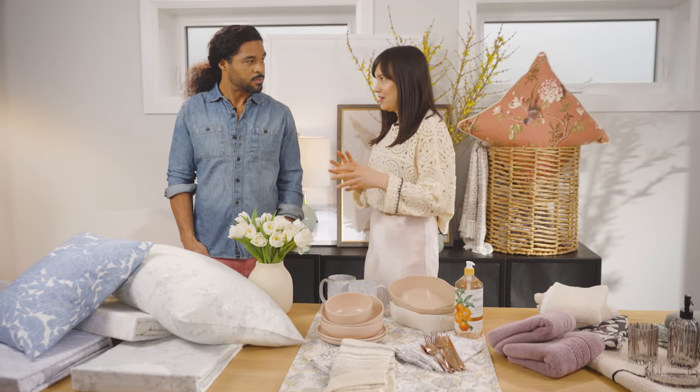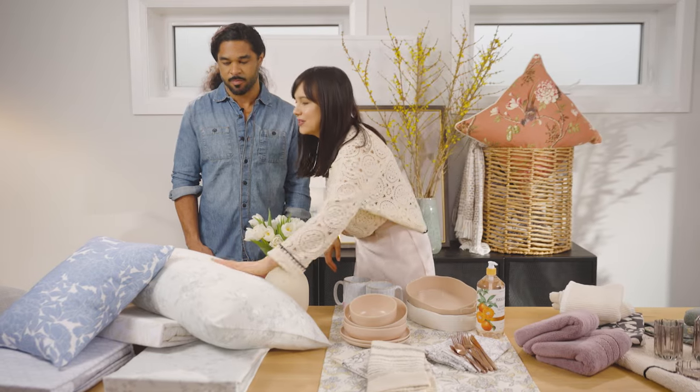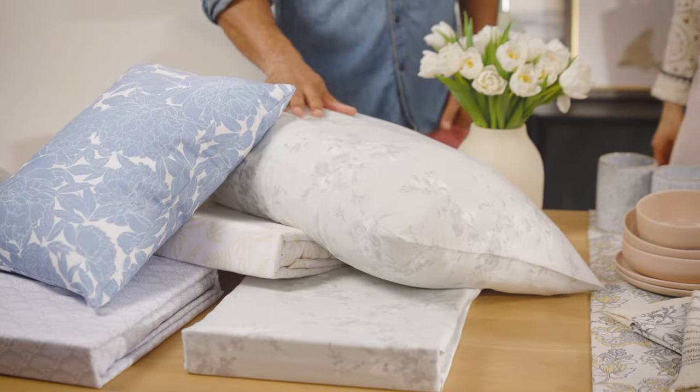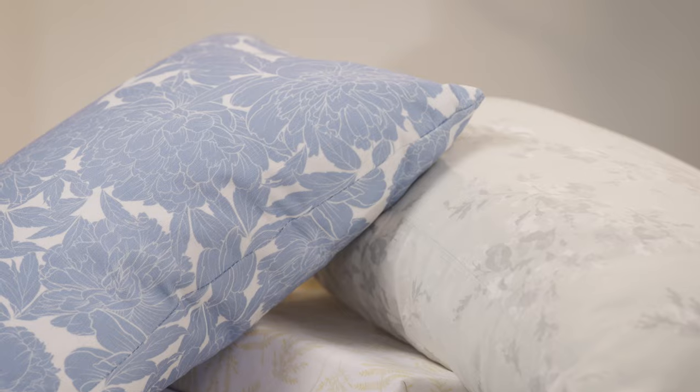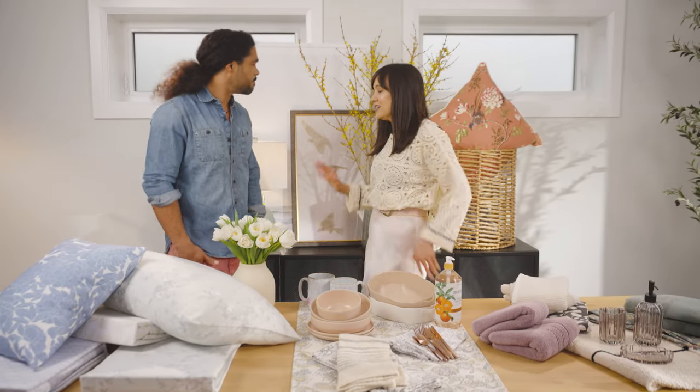When you change up your duvet, you change up your sheets — it's like you can change the entire look of your bed. Feel these sheets: soft, high thread count, beautiful quality. I think the small changes really can make a world of difference — absolutely the biggest.